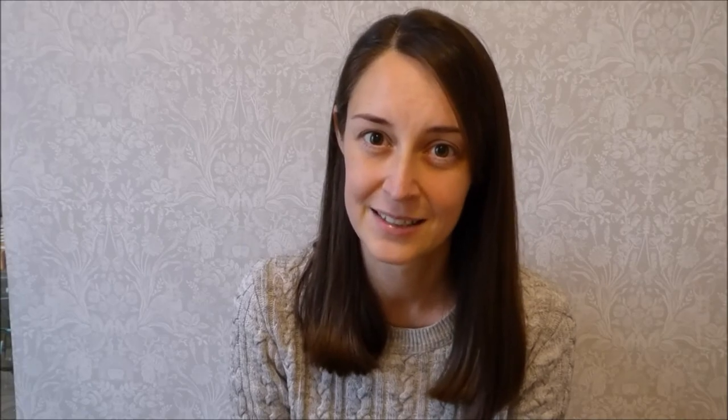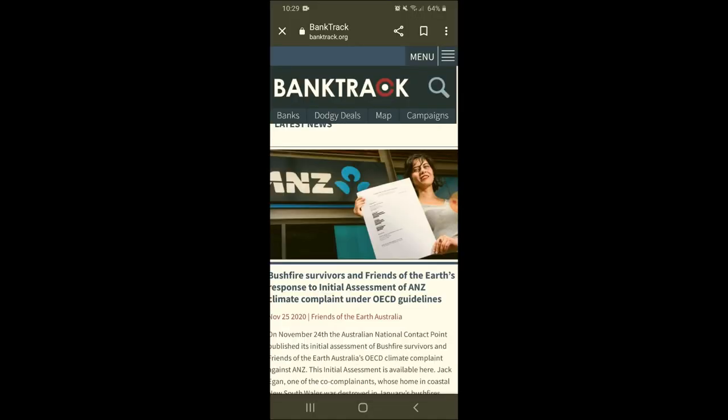I'm going to look at Santander because that's who I used to bank with. Go to Google and enter BankTrack — we want banktrack.org. Select that and we arrive at the home page. It's not optimized very well for mobile phones, so you might be better doing this on your own laptop or computer, but you can see the search icon at the top.